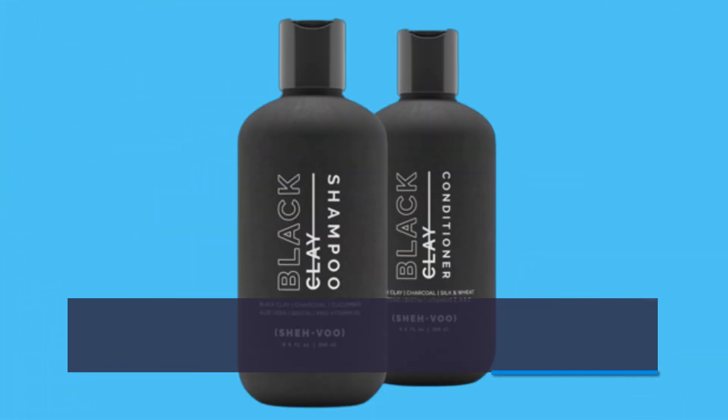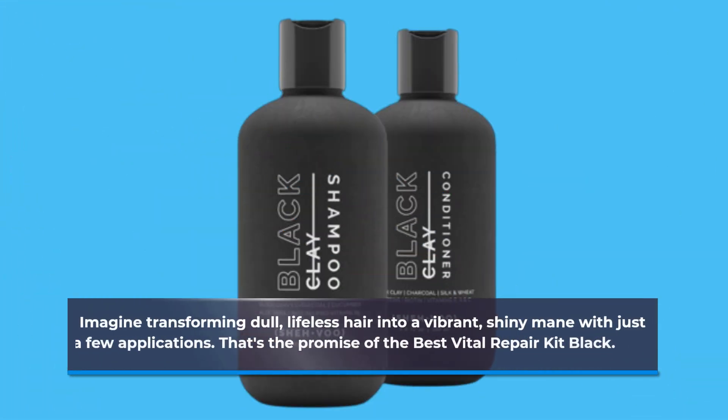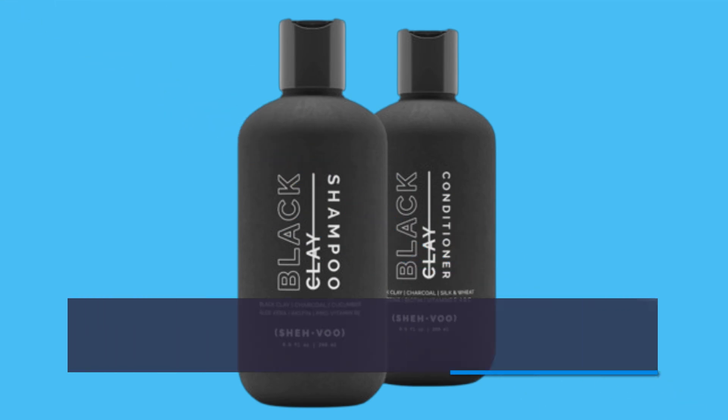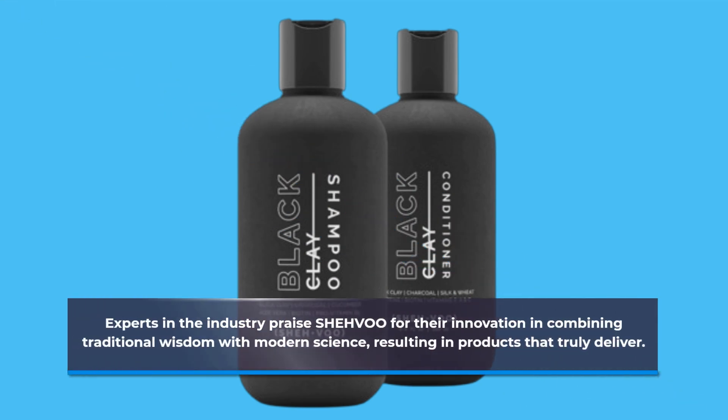Imagine transforming dull, lifeless hair into a vibrant, shiny mane with just a few applications. That's the promise of the Best Vital Repair Kit Black. Experts in the industry praise SHE HVOO for their innovation in combining traditional wisdom with modern science, resulting in products that truly deliver.